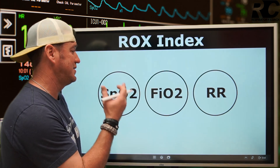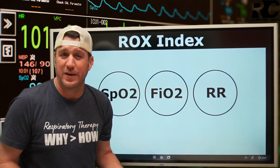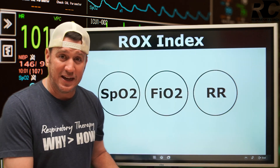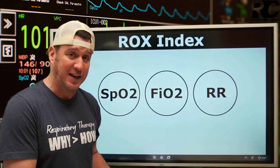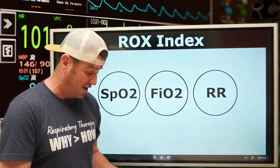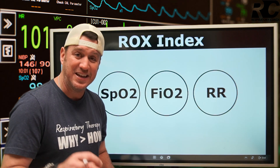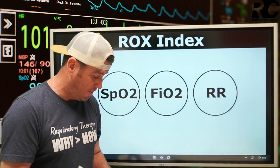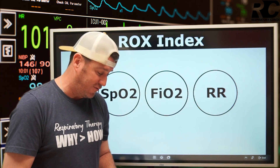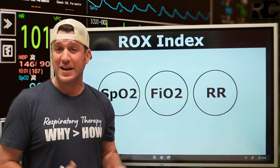Now let's talk about the ROX Index. What is it? Why are we talking about this? The ROX Index is a tool. Egan's defines it as such — Chapter 42, page 918 in the 13th edition. It's a predictive tool that has been developed to help determine whether an HFNC — high-flow nasal cannula, Vapotherm, Optiflow — will be successful in the non-invasive treatment of hypoxemic respiratory failure.